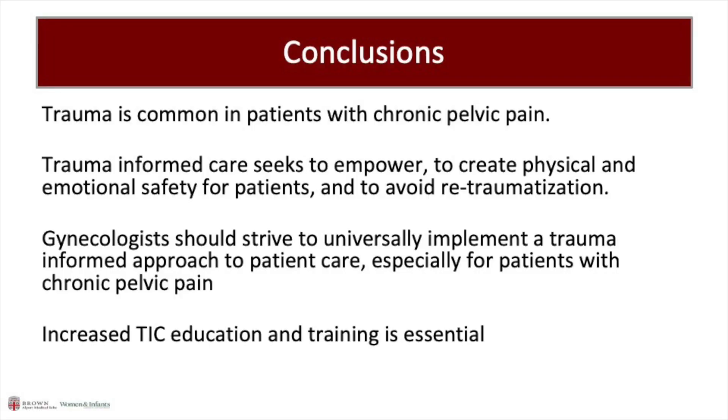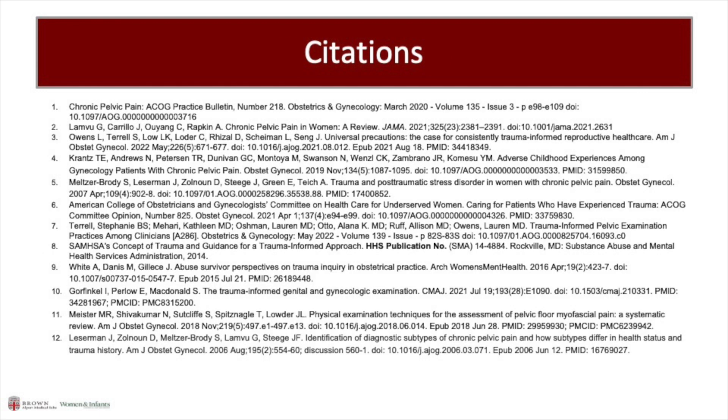In conclusion, trauma is very common in patients with chronic pelvic pain. Trauma-informed care seeks to empower patients, to create physical and emotional safety, to foster resilience, and to avoid re-traumatization. Gynecologists should universally implement a trauma-informed care model; however, this is especially important in patients who present with pain.